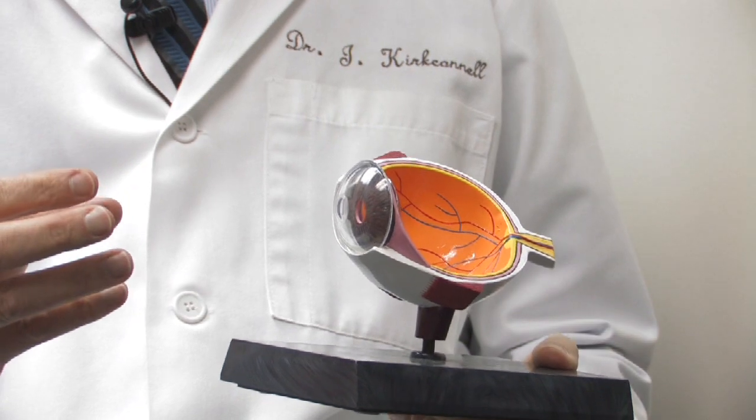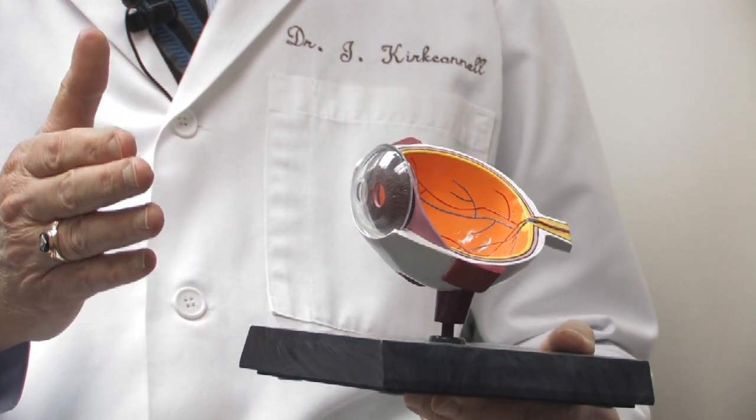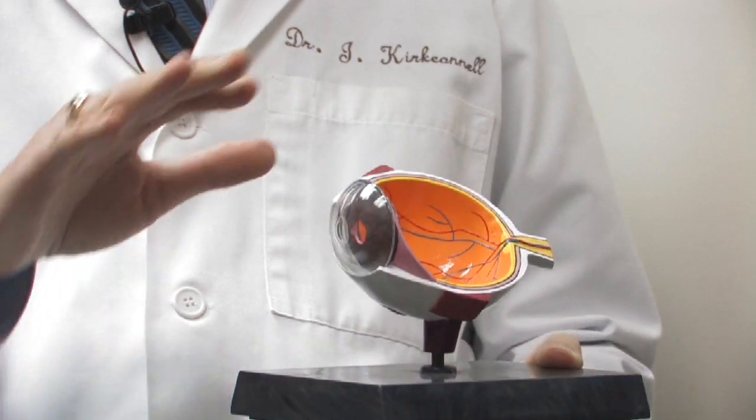Within a day, the flap really is fairly stable. Within a week, it's really stable.